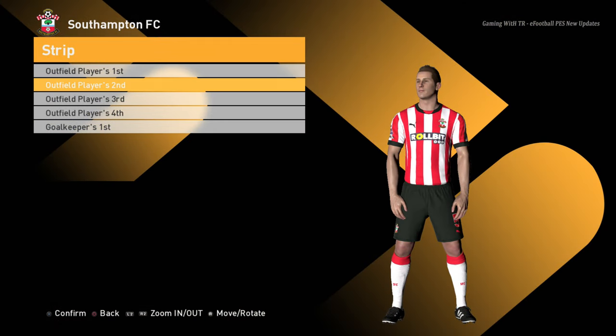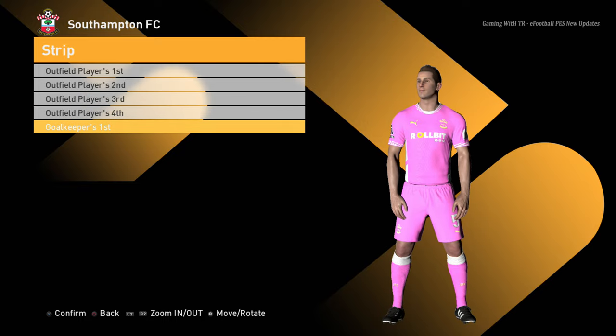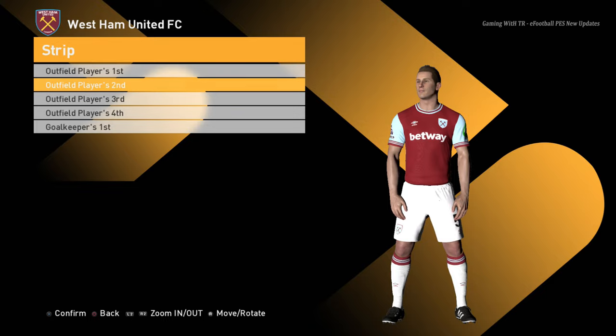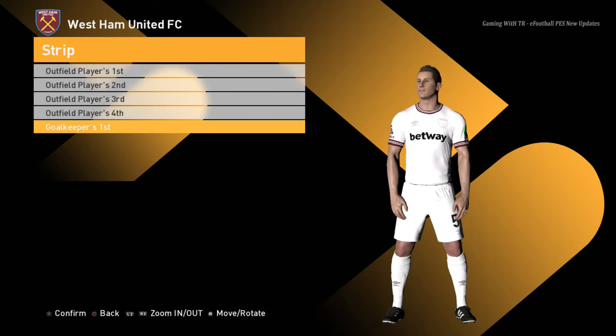Southampton home jersey, away jersey, third jersey, and the goalkeeper jersey. Next team: home jersey, away jersey, third jersey, and the goalkeeper jersey.